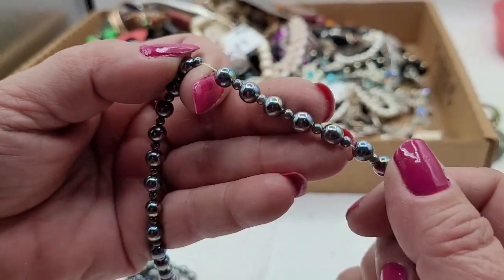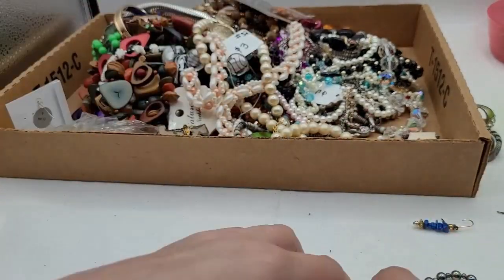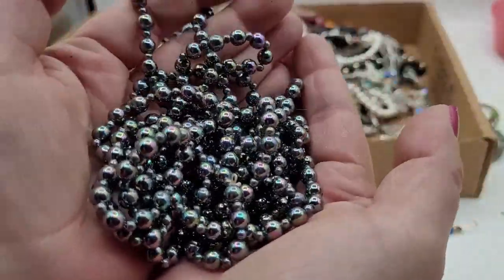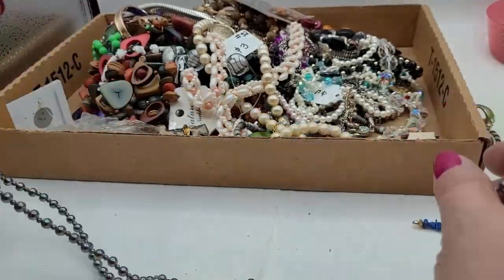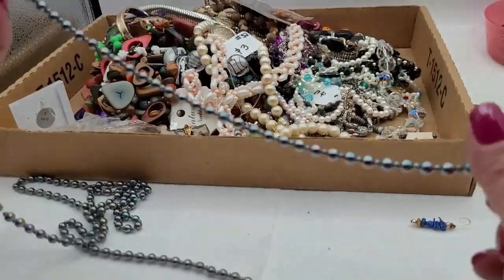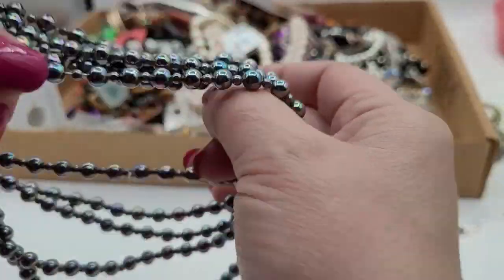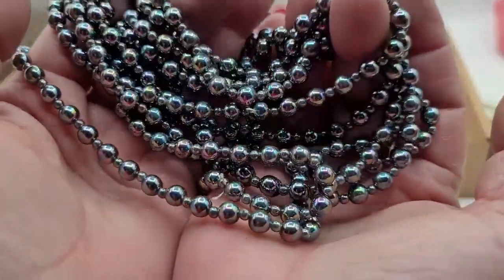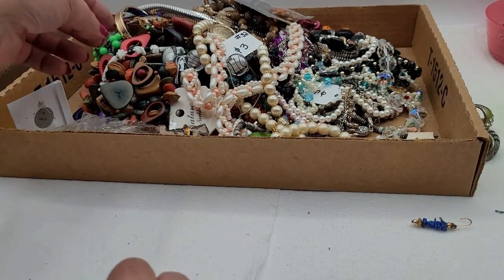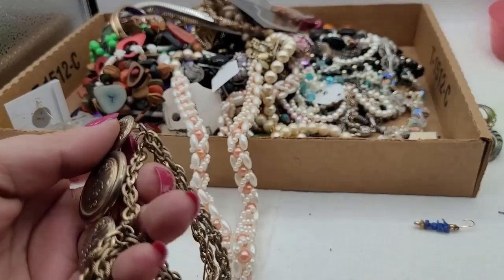These beads are on a piece — I think these are glass, really shiny. They'd be great for like a New Year's Eve, or really great for a flapper look. Throw it in there with some red and some white and you're good to go. I've got to start moving some stuff — the only way to do it is just to do it.